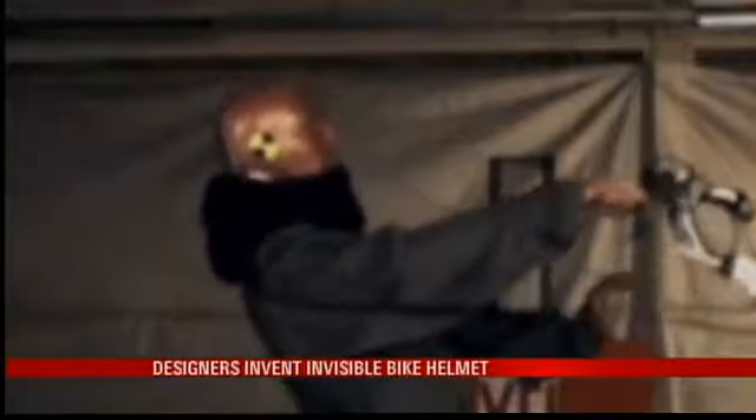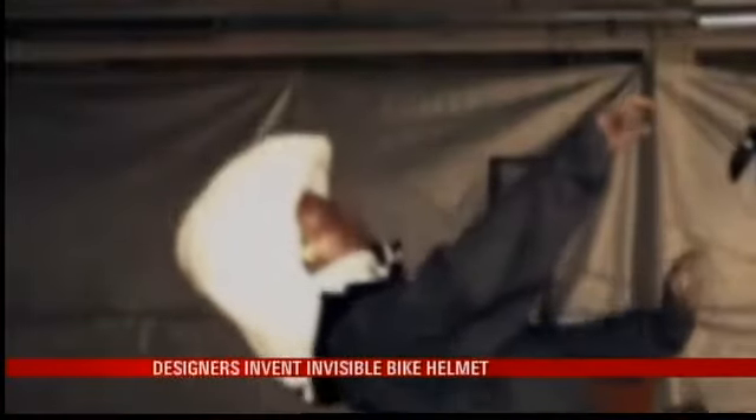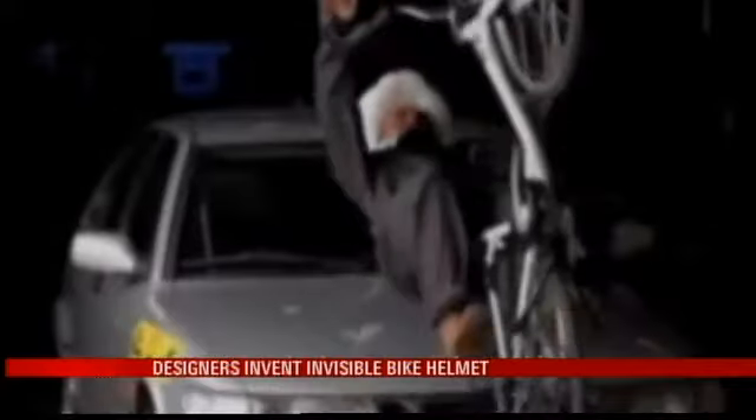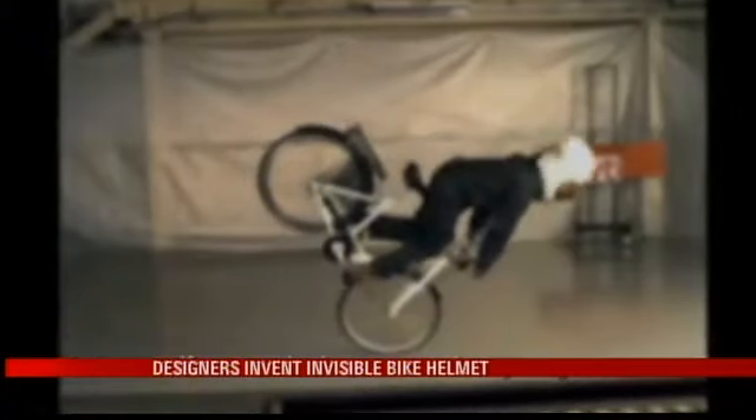It took the women seven years to design this, along with meeting after meeting with a head trauma specialist. There it goes — it pops out. So they wanted to make sure the helmet looked good while fulfilling its purpose. The video you're watching was put together by Focus Forward Films, a company that thought well enough of the product to feature it.